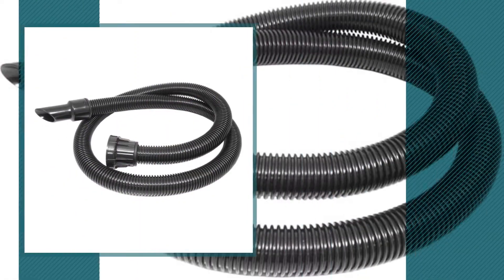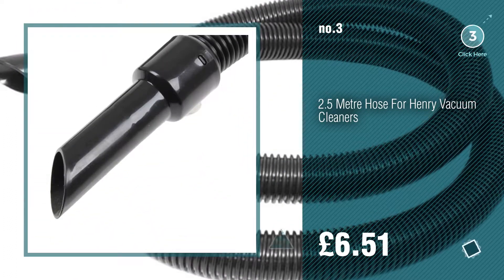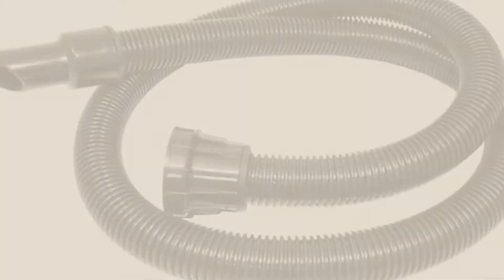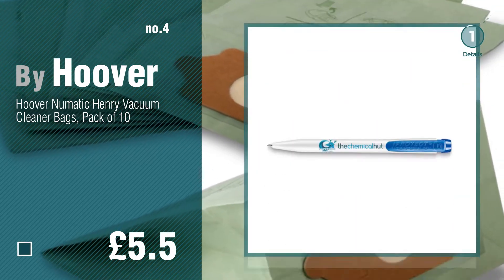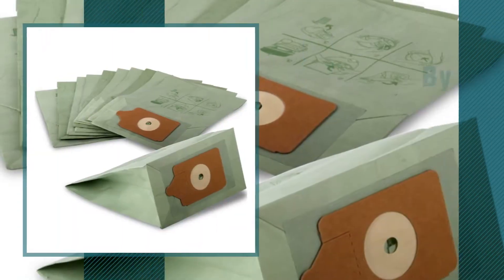Number 3. For more info about these best sellers, just click the circle. Number 4, by Hoover. Number 5, by Radvac.